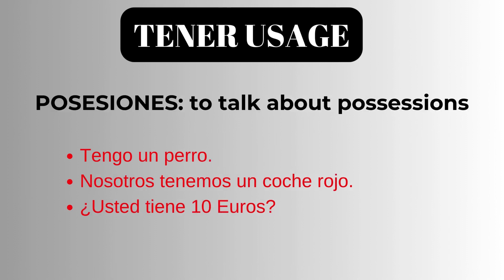The next usage of Tener is to talk about possessions. Tengo un perro. I have a dog. Nosotros tenemos un coche rojo. We have a red car. Usted tiene 10 euros.